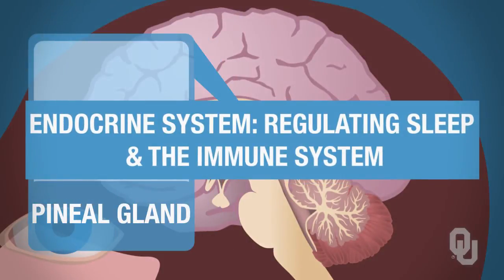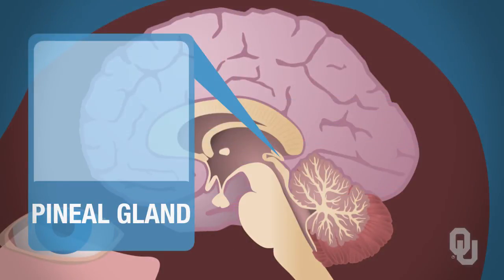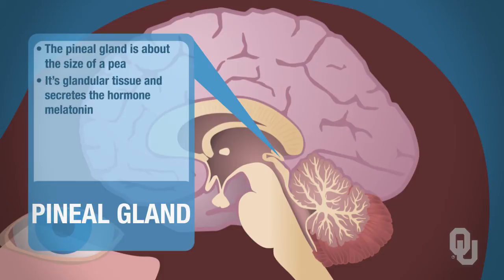Then there is the pineal gland. The pineal gland is located in the brain. It's about the size of a pea. This is glandular tissue, and it's the tissue that secretes the hormone melatonin.